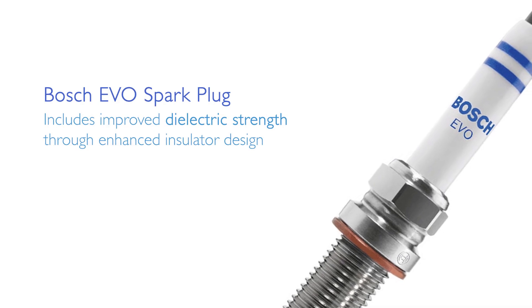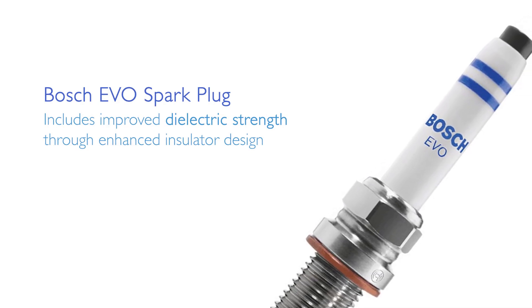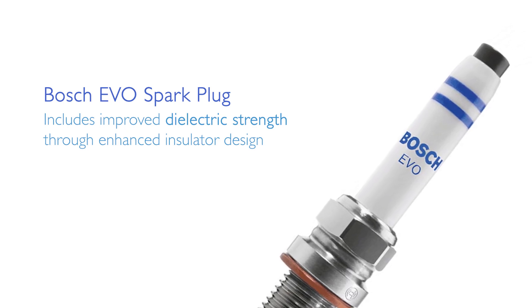Also, thanks to their improved insulator design and high dielectric strength, Bosch EVO spark plugs can withstand mega-knocking that can occur in these turbocharged GDI engines.